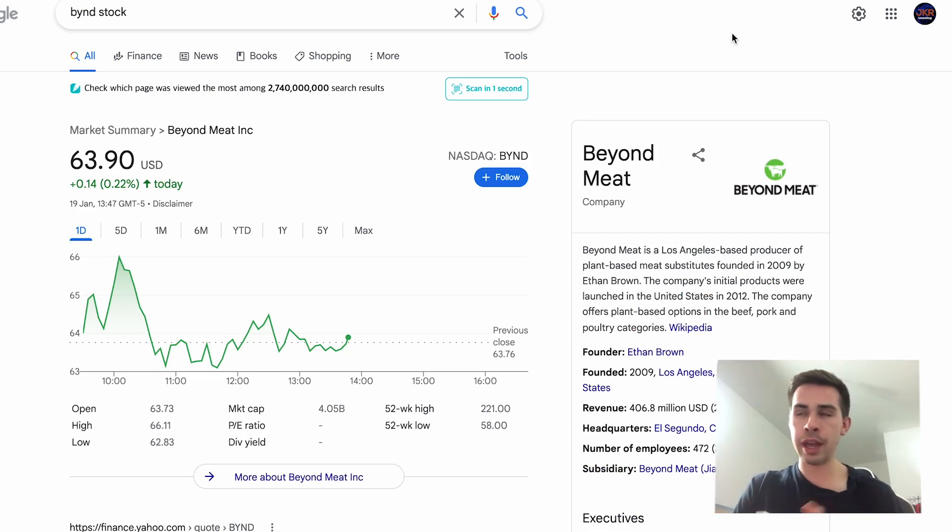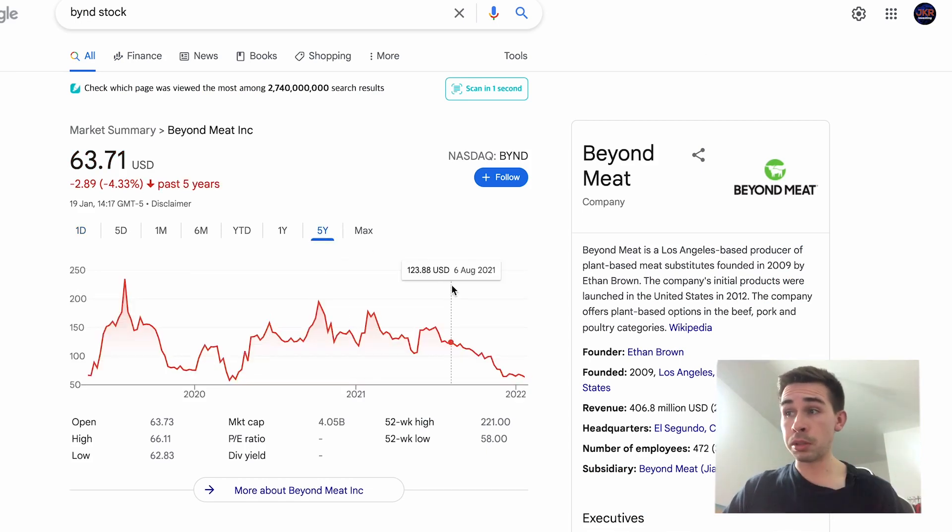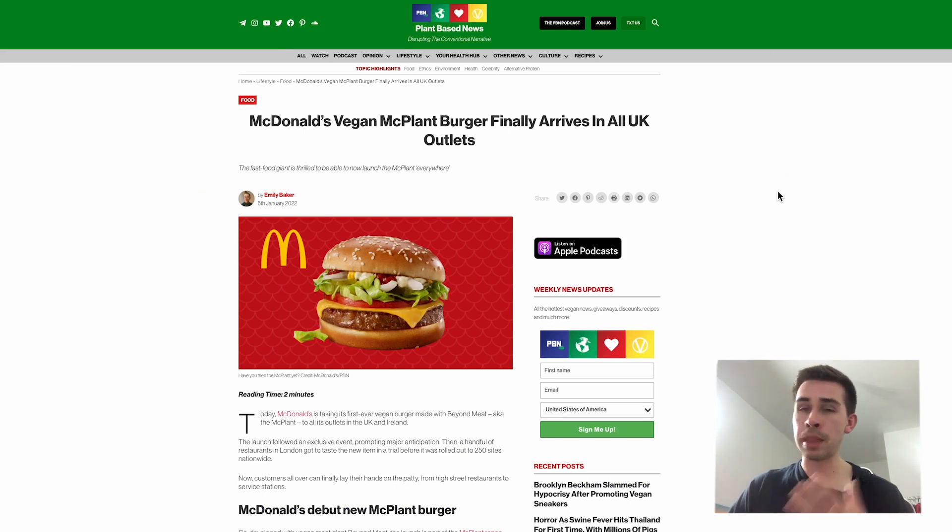The fourth stock is Beyond Meat. I bought a bit more Beyond Meat because it's just absolutely sold off, caught up in the growth stock selloff. I wasn't really planning on buying too much more because I'm quite happy with my position size, but I've been watching the moves Beyond Meat has been making — especially with the McPlant Burger and the advertising and partnerships around it. The stock keeps selling off but the company's progress and the free advertising from these partnerships is taking them to another level, so I thought I'd pick up a bit more.